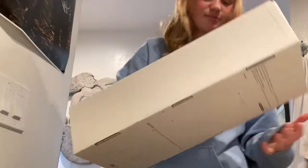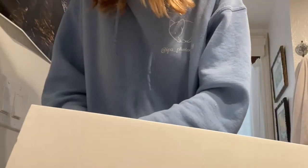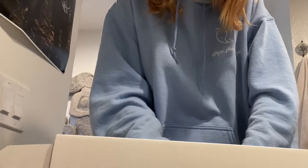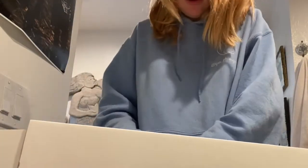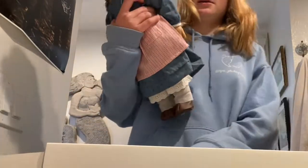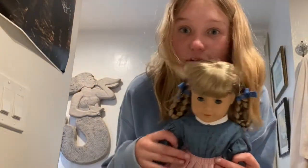And now I'm going to open Kirsten. They do have the original neck strings, which is pretty cool — I don't think they make them like that anymore. She's definitely going to be more of a display doll; I'm not going to take her hair out because I already have Kirsten with her hair out.